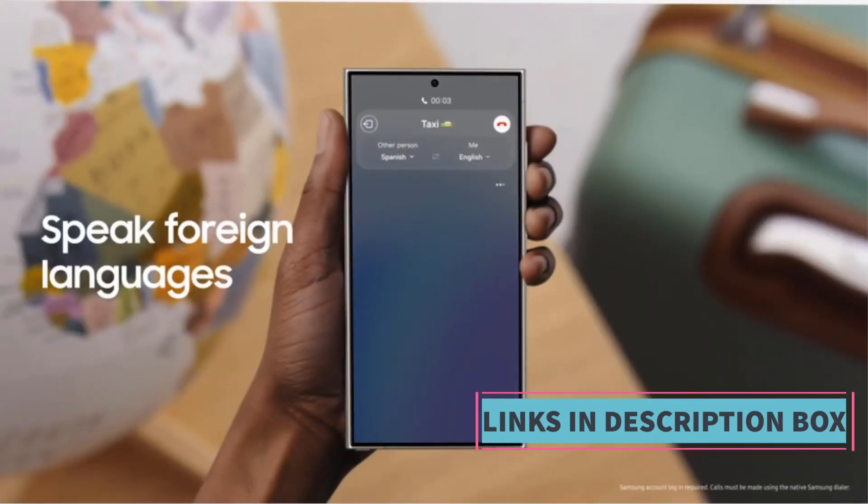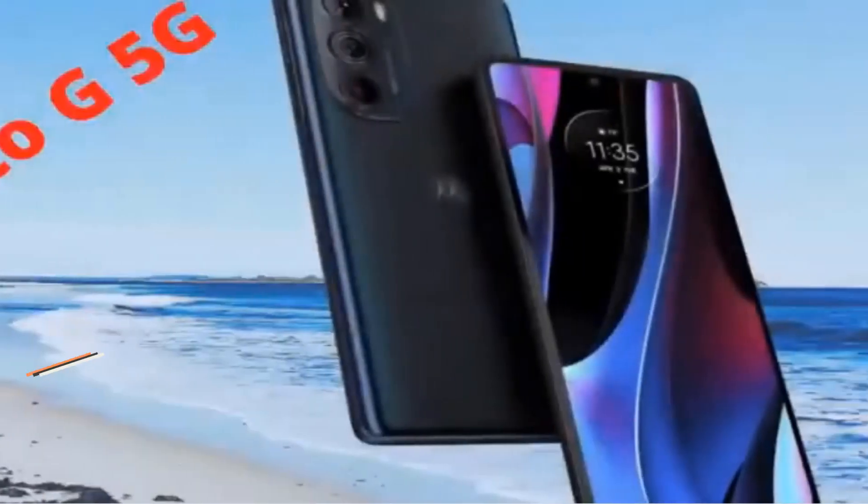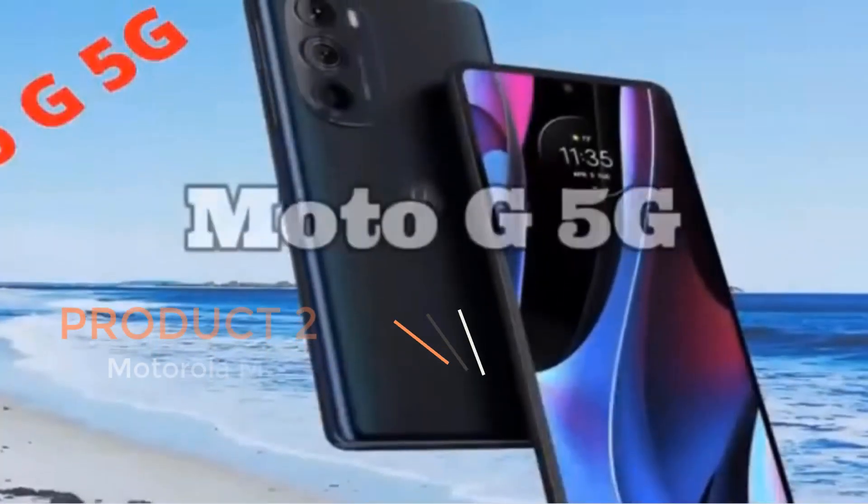Moreover, the smartphone is unlocked, giving users the freedom to choose their preferred carrier.